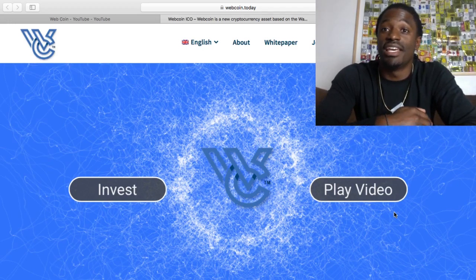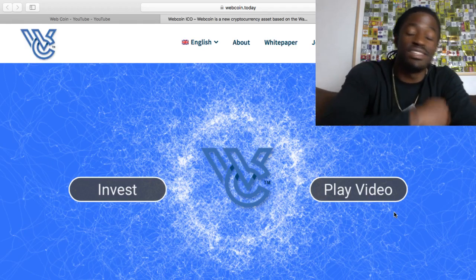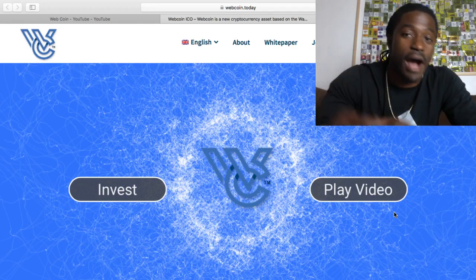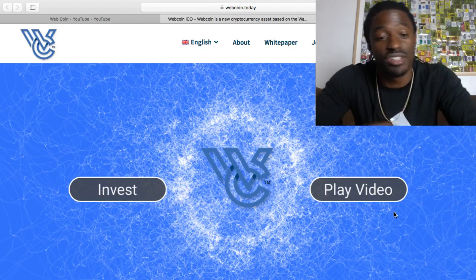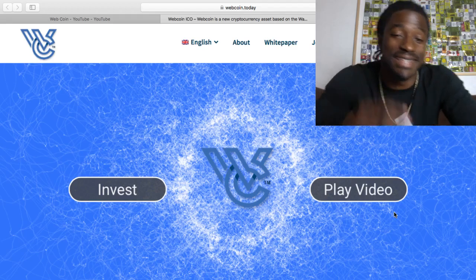So if you buy 100 coins, you get, using my code, an extra 100 coins. If you buy 1,000, you get an extra 1,000 coins. So I'm going to tell you what the code is. First, I'm going to show you how to sign up right quick. The name of this platform is WebCoin.Today.